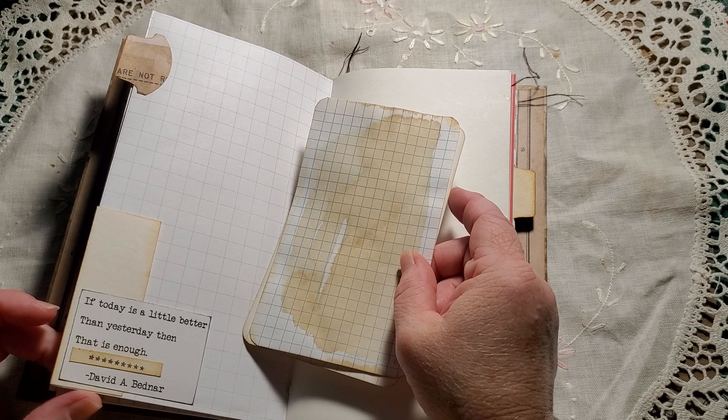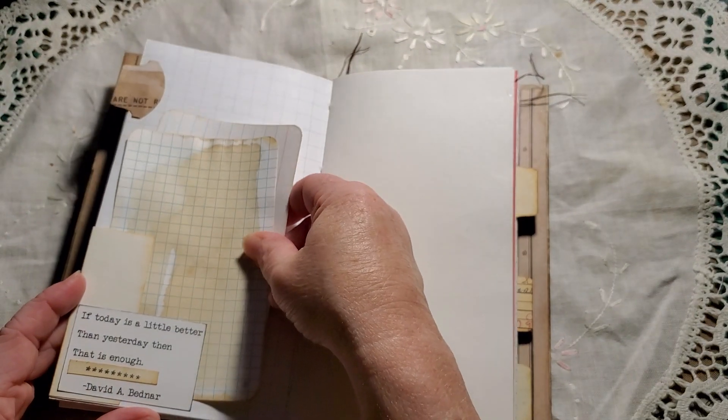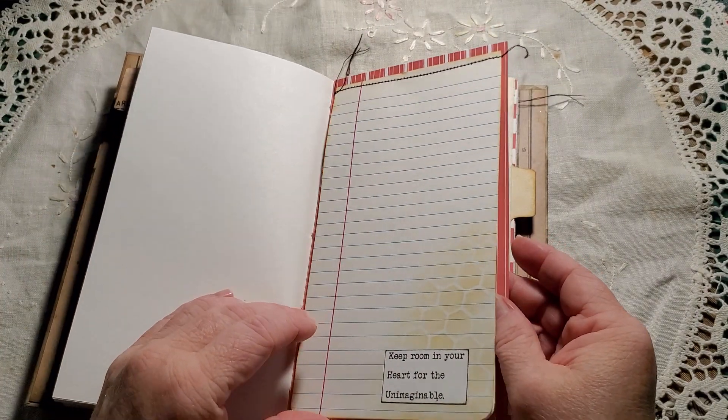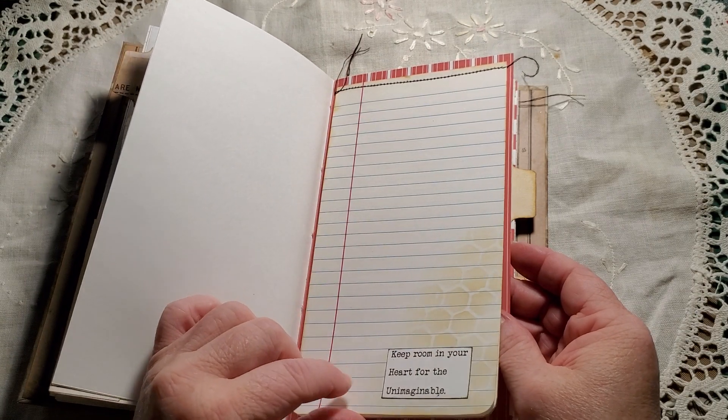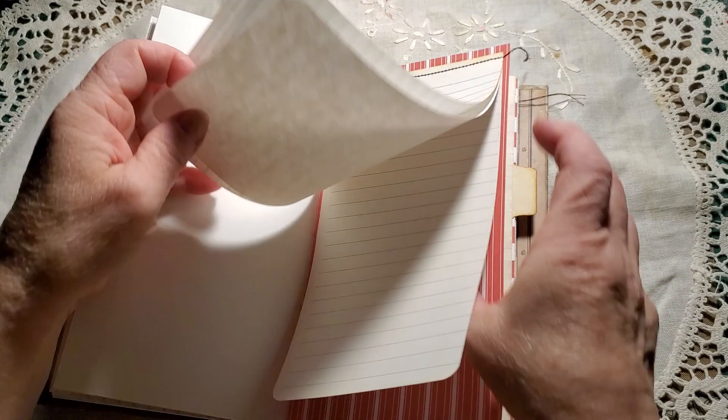'Today is a little better than yesterday, then that is enough.' I have two journal cards. A pad of paper — it's been stenciled. 'Keep room in your heart for the unimaginable.' There are like three pages there.